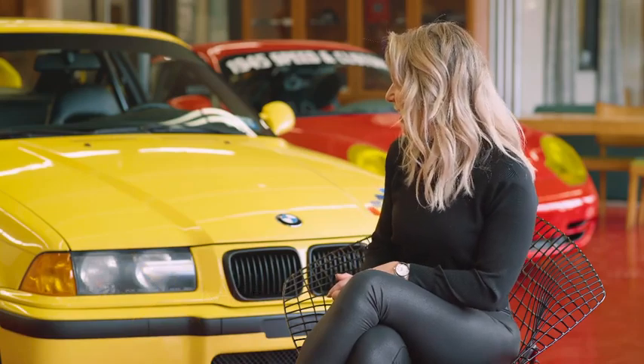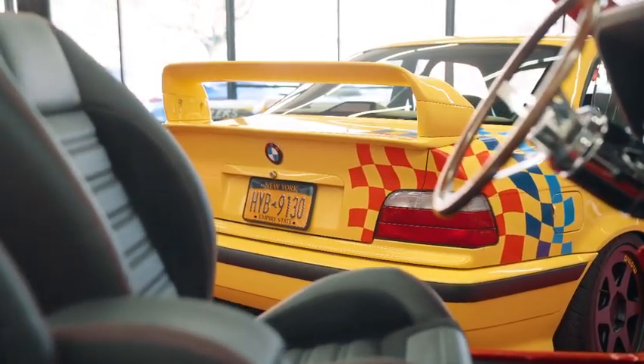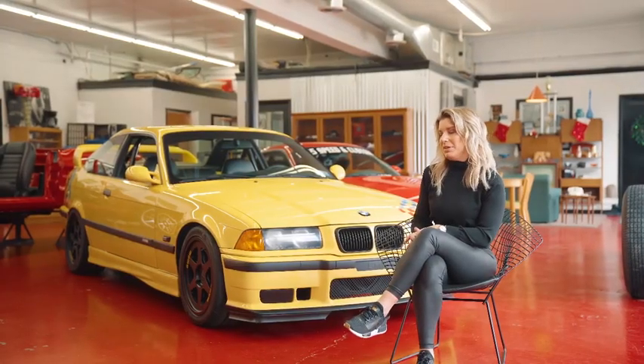So we're here with my car, a 1995 M3. I've owned, I don't know, a hundred cars in my lifetime, many of them being BMWs.